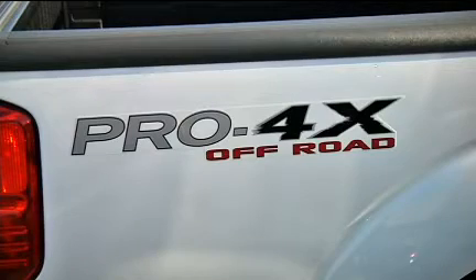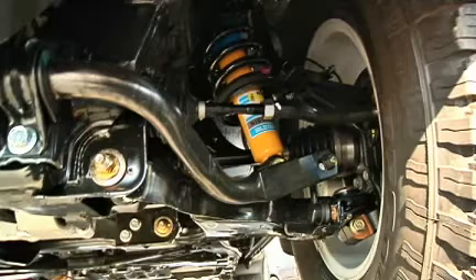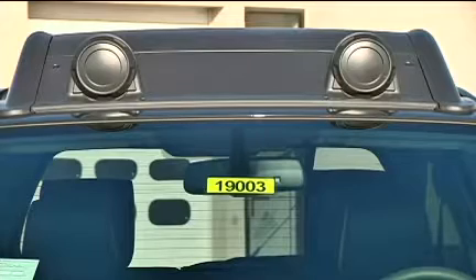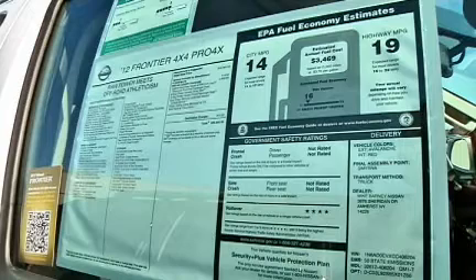The Pro 4X package tosses in Bilstein off-road struts, an electronically locking rear differential, hill descent control, hill start assist, and a pair of off-road only driving lamps mounted on the roof. Only available in four-wheel drive models, these add about $1,500 to the bottom line of the vehicle.